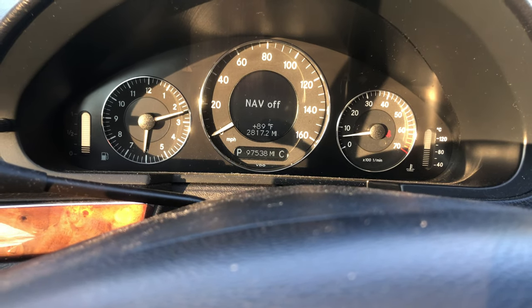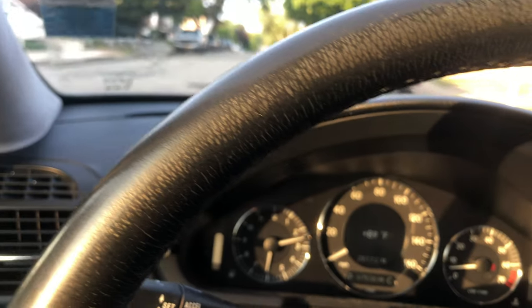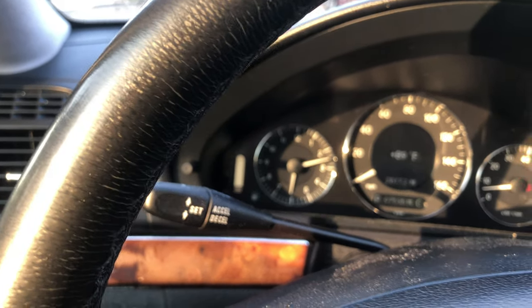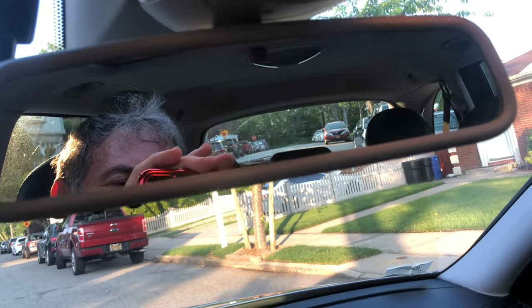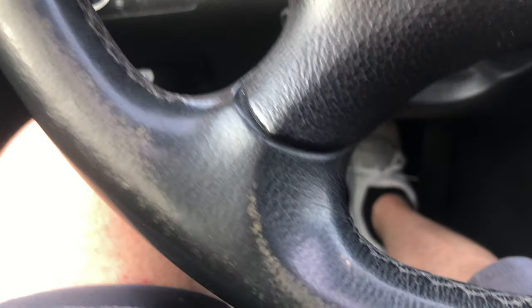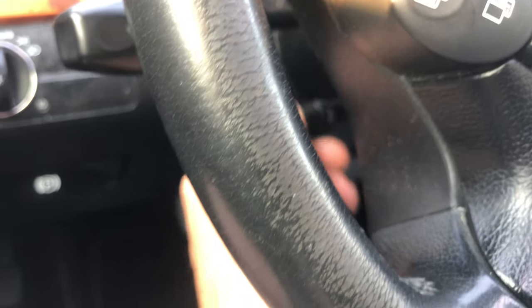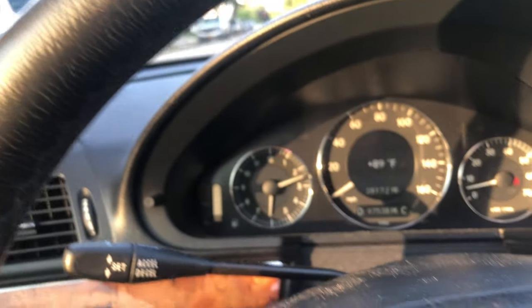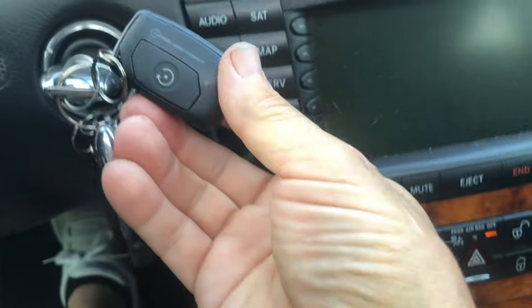Scrolling through the onboard computer — as you can see it's all scrolling through. You've got your map lights that work. Tilt works. It also has an aftermarket keyless start function.